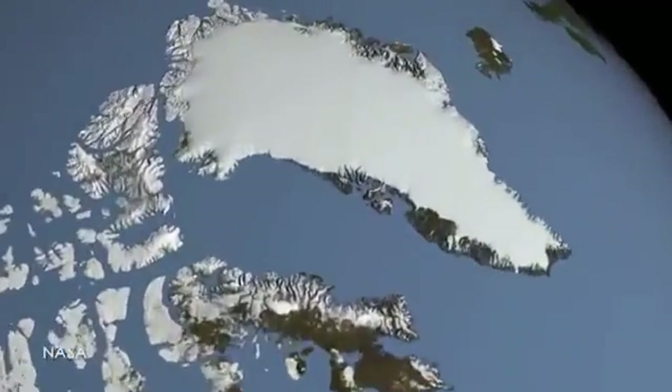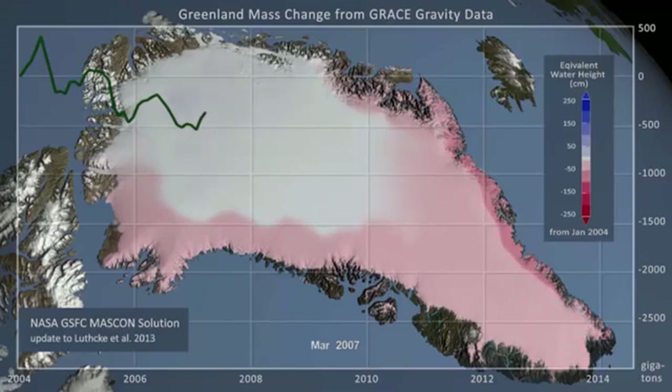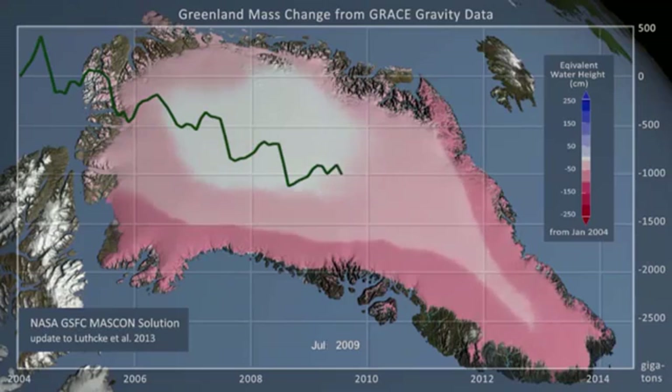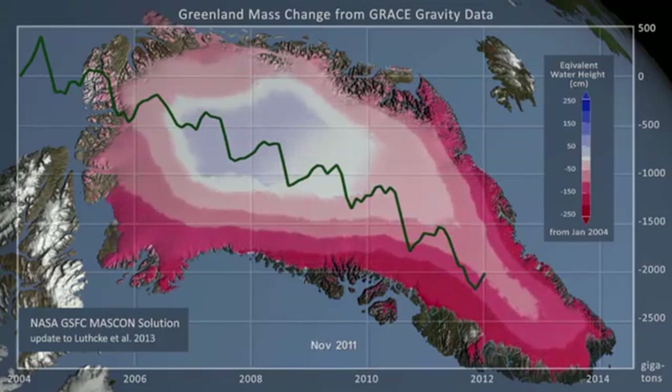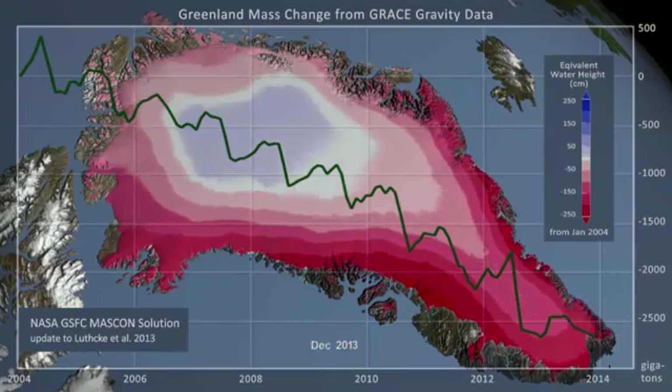We already observe the ice sheet losing increasing amounts of mass. This can be determined from satellites through the GRACE mission, which essentially weighs the ice mass on Greenland using an ingenious system of two satellites flying very close together and sensing the gravity pull of that ice mass. Looking at the NASA satellite data, you can see where the ice sheet is losing mass — mainly around the edges. In the center, it is actually gaining a little mass, which is expected because a warmer climate means more snowfall. But the center is still so cold that there is hardly any melt there. Around the edges it is losing more and more, and the overall effect is an increasing mass loss from Greenland that already contributes significantly to global sea level rise.